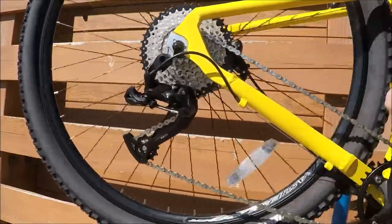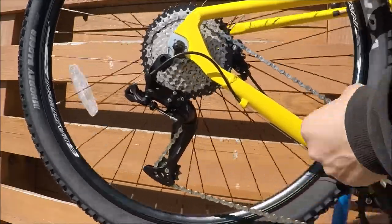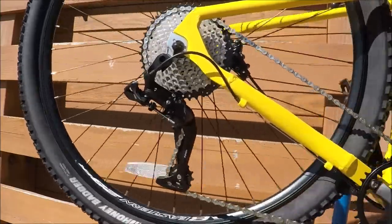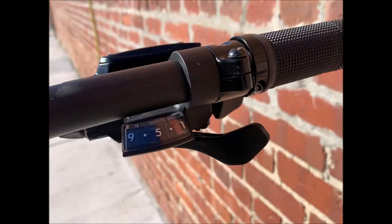The wide ratio 11 to 34 teeth rear cassette matched with the 32 tooth chainring up front gives a ratio similar to 21 and 27 speed systems, but without the added weight and complication of additional shifters and cables.